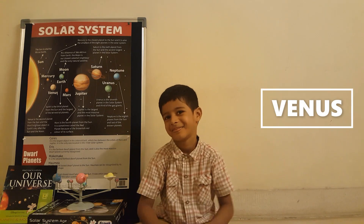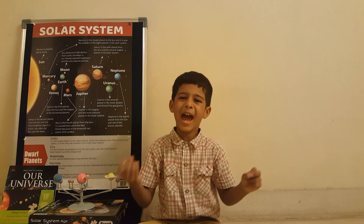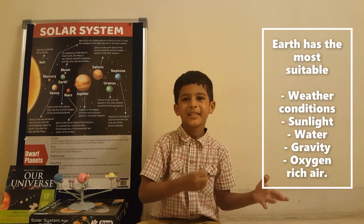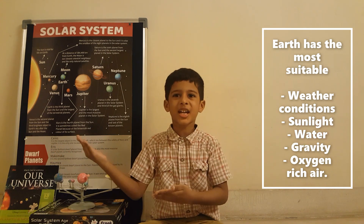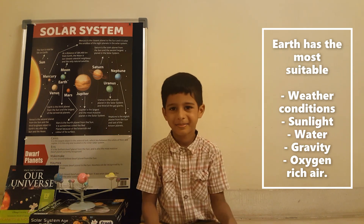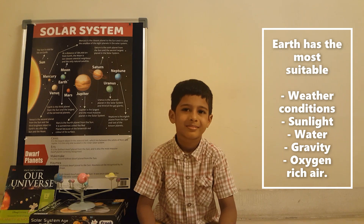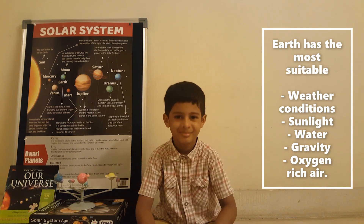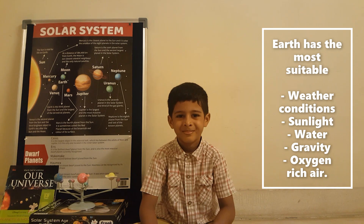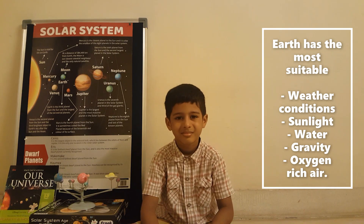Which planet is called the morning star or evening star? Venus. Why is Earth the only planet to support life? Because it has gravity, oxygen-rich air, water, and sunlight. It's not the hottest or the coldest — the weather conditions also support life. So it's the water, oxygen-rich air, sunlight, gravity, and temperature that are all suitable on Earth, making it the only planet where life is found.